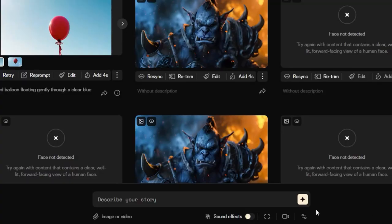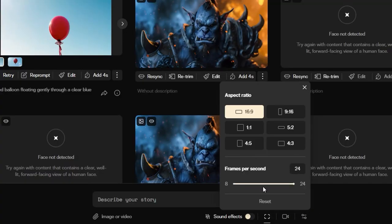I also want to give them credit for adding aspect ratio as a feature. It's nice to be able to generate video in any format required, whether that's landscape, portrait, one-to-one, or pretty much anything else that you'd need. Unfortunately, that's where the pros end.